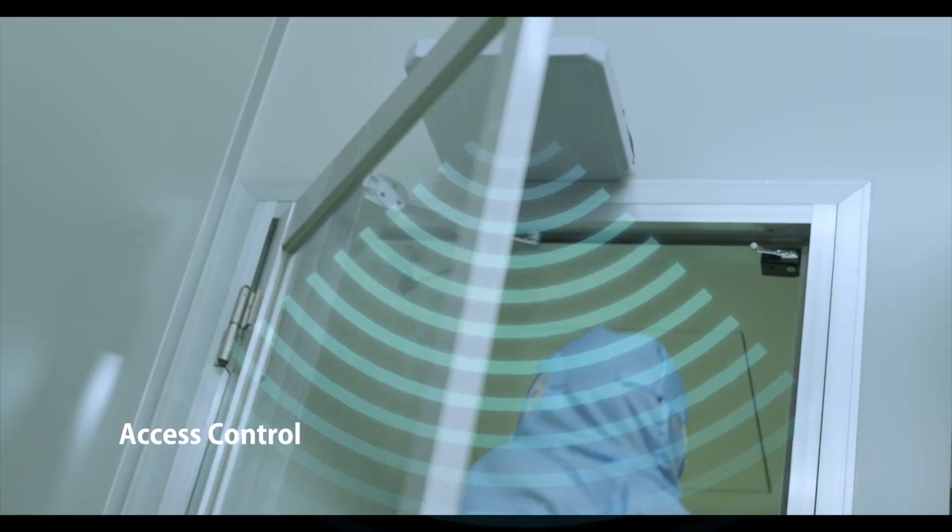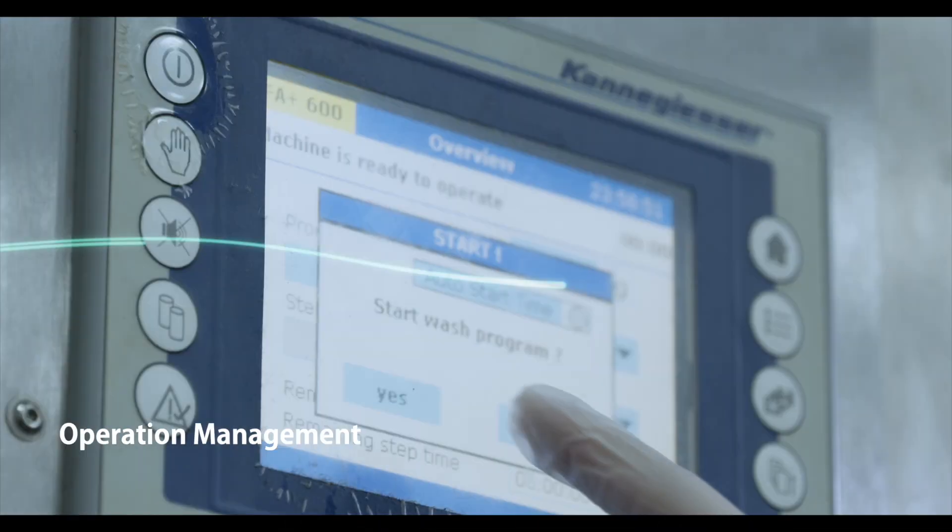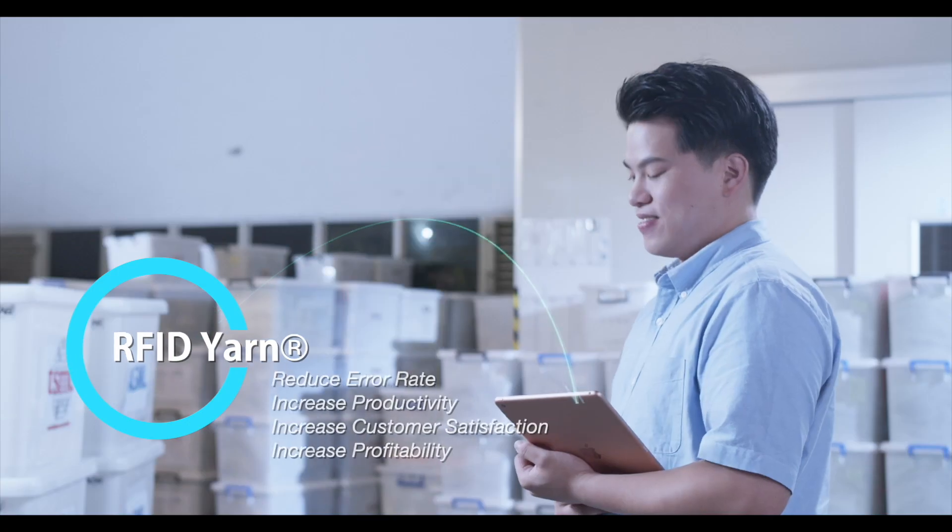In the future, RFID Yarn can also be used on a large scale in various environments, making it commercially valuable.